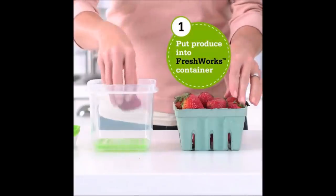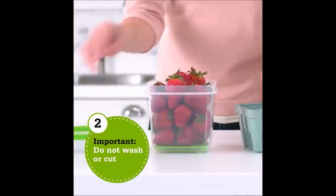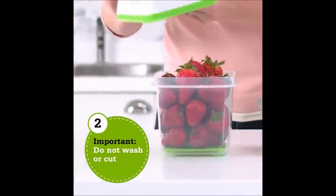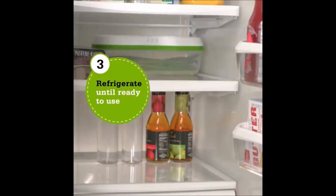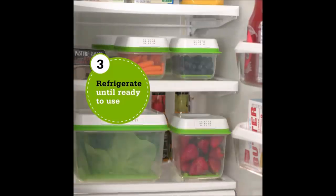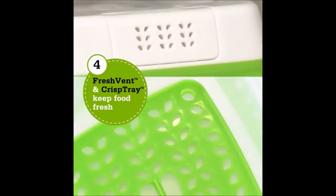10. This produce saver plastic container can miraculously keep produce for almost two weeks. Now you can keep fruits such as strawberries and blackberries, and vegetables such as peppers, carrots, and cabbage longer. You can save on money and trips to the grocery store and reduce spoilage.